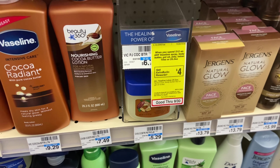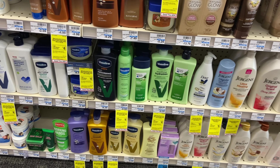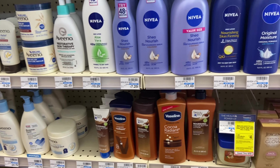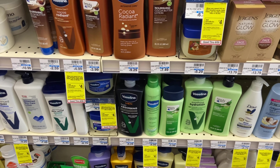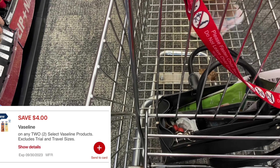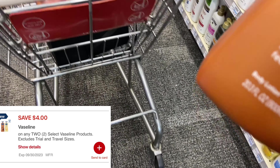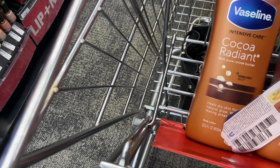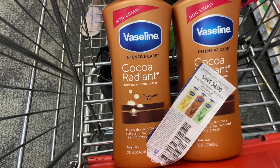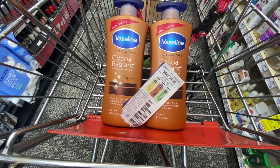Starting with the Vaseline deal: any Vaseline — lotions, body sprays, jellies — is part of a spend $12, get back $4 in Extra Bucks promotion, limit one per account. CVS actually tricked us — the $4 off two coupon I shared in yesterday's video is only attaching to the bigger size ones, not the $4.99 ones. So I'm grabbing two of the $9.29 ones. We have a $4 digital coupon attaching, and it's glitching with the $4 paper coupon.